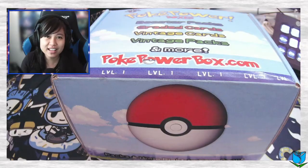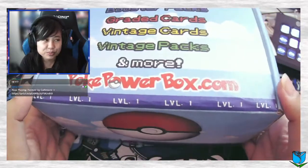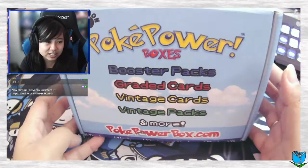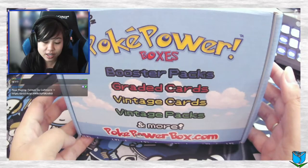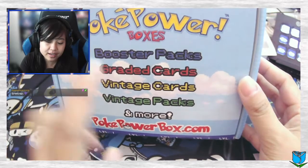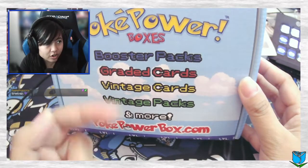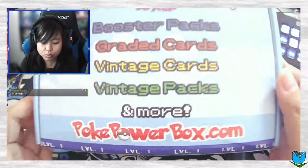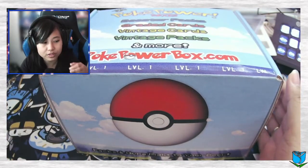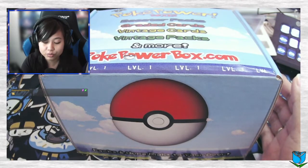Welcome back everybody, if you guys are new here I am Baby Roses, or you can call me Rose. We are going to be unboxing the Pokey Power Box First Edition. For those of you who don't know what this is, this is actually a mystery box. They are brand new and you're able to get booster boxes, and then you have a certain amount of chances to get graded cards, vintage cards, vintage packs, and more. This is actually the second month of boxes that came out, but this is my first box and my first mystery box pertaining to Pokémon.